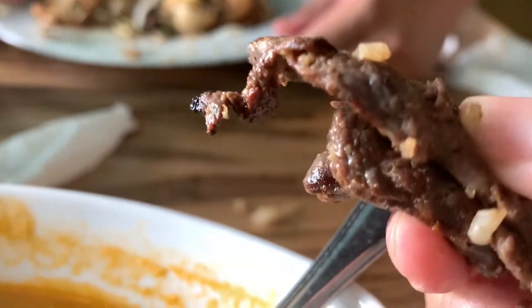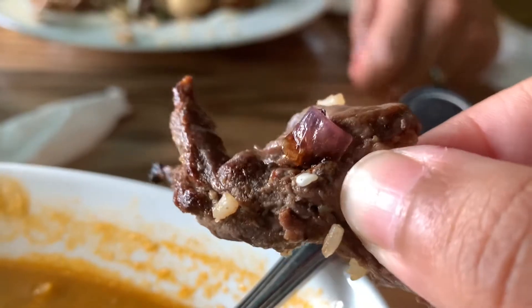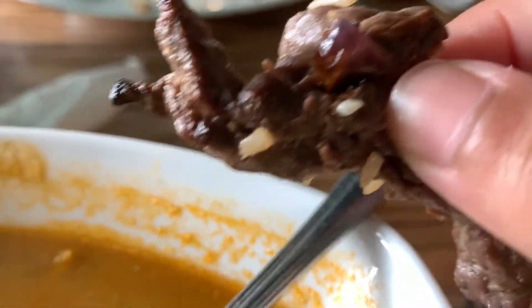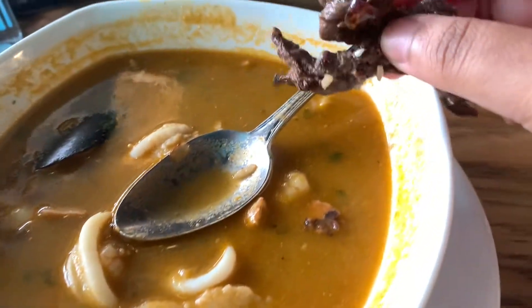Yo, look at this — this beef is so tender. It's so well seasoned. This is so good and it goes so well with the soup. The amount of flavor it releases is ridiculous. It's so good.